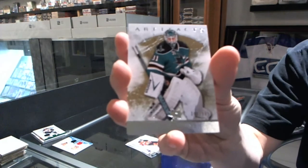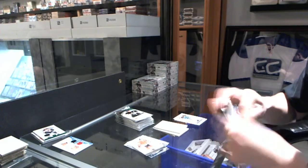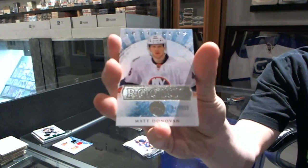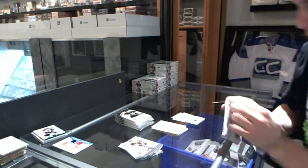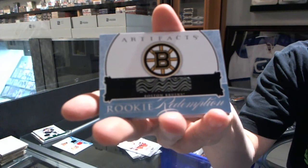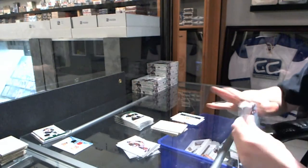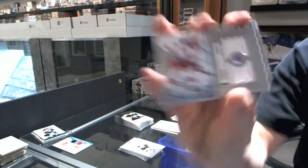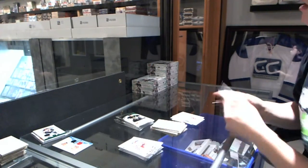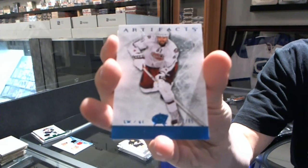Goalie insert to $9.99 for the San Jose Sharks, Antti Niemi. Rookie to $9.99 for the New York Islanders, Matt Donovan. Rookie Redemption for the Boston Bruins — probably Dougie Hamilton, so that's probably very good. We've got a Frozen Artifacts for the New York Rangers, Marc Staal. Blue Parallel, number 85, for the Columbus Blue Jackets, Rick Nash.